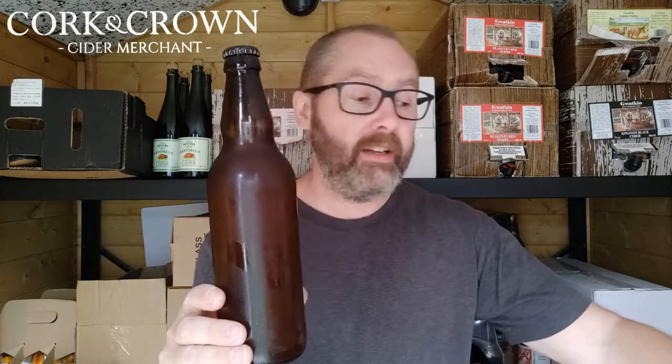This is a keeved cider. Keeving is a fining of protein so the yeast can't finish the fermentation — residual natural sugar and low alcohol. It's a single varietal and the varietal is Yarlington Mill. Yarlington Mill is probably my favourite — I've had more Yarlington Mills that I've really enjoyed than pretty much any other varietal. He also told me these bottles were very explosive, so I'm going to try and open it without getting covered in keeved Yarlington Mill.